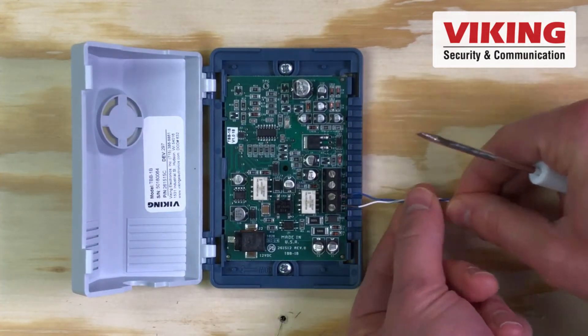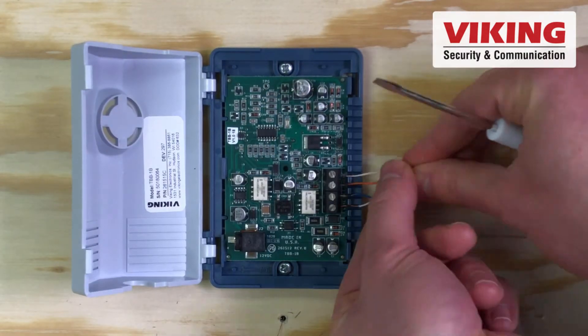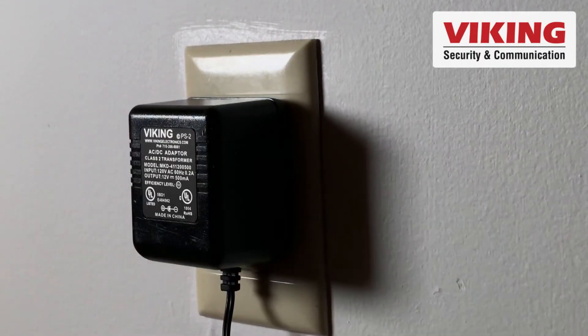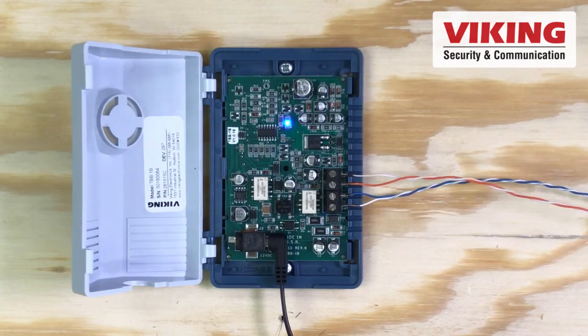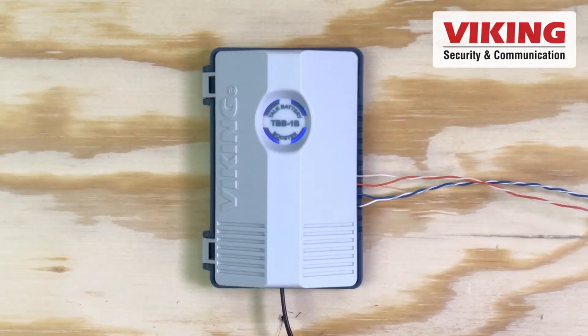Connect your low voltage analog phone service to the line in terminals and the phone terminals to the device that needs additional power. An LED will light to indicate power and activity once the included power supply is connected to 120 volts AC power.